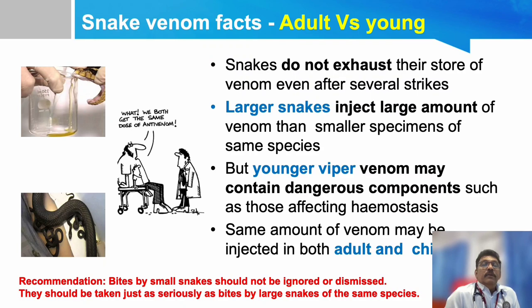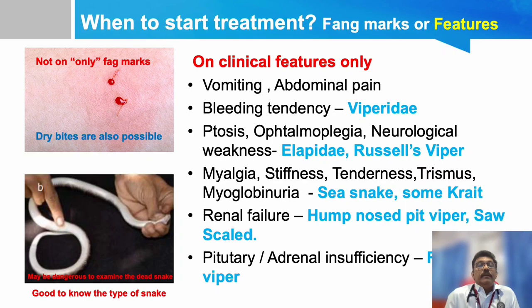An important point: whether it is an adult snake or a small snake bite, the clinical features may be almost the same — we are not treating the size of the snake, we are treating the symptoms of the patient. The amount of venom injected may be the same, and venom in a small snake may be more concentrated and more dangerous. We are only treating the clinical findings in a poisonous snake bite, not the size of the snake, which is not at all important here.